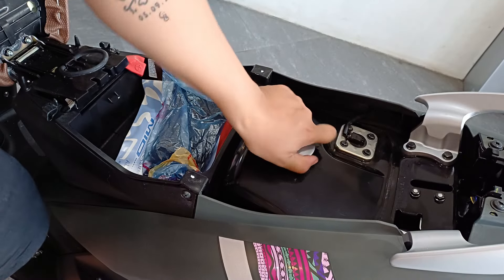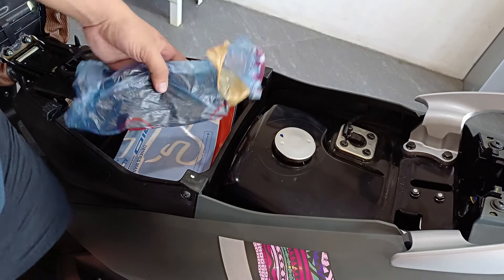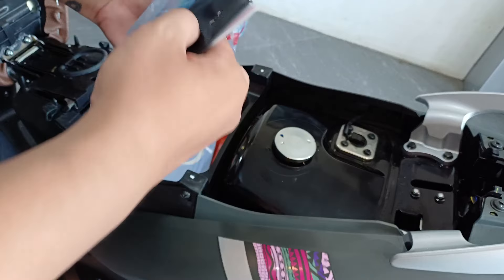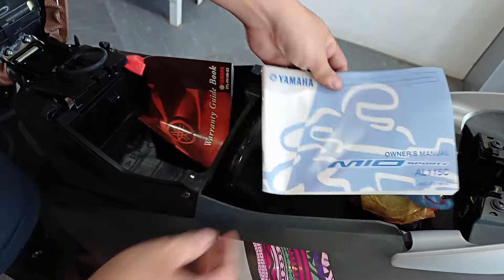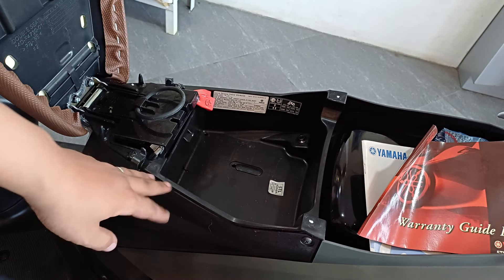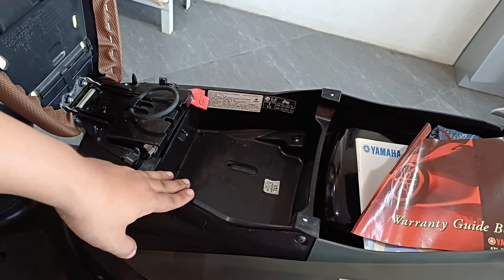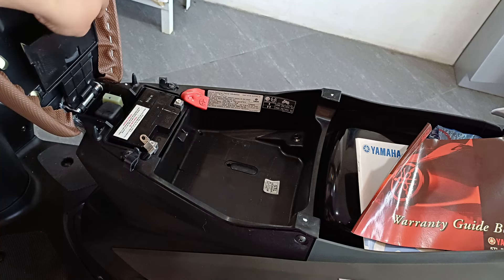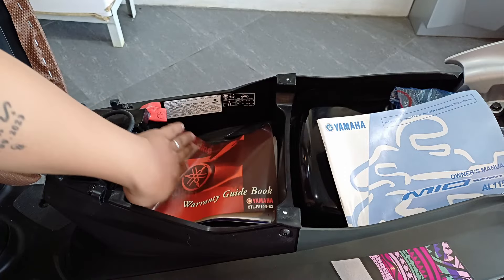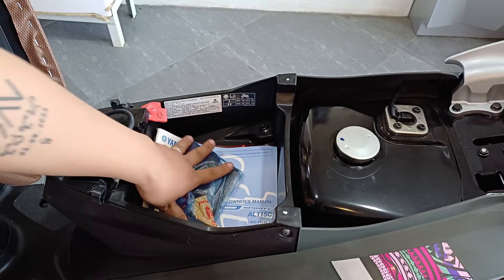Ito yung gas tank niya, at meron itong capacity na 4.1 liters. Ito yung laman ng U-box niya ngayon — lalagyan na ng tools, at extra fuse, yung owner's manual, then yung warranty guide. Maliit lang talaga yung storage niya, pero okay na rin naman kesa wala, at kaya pa rin naman niya mag-accommodate ng gamit, kagaya nitong laman niya ngayon. Nandito lang din sa tabi ng storage niya yung battery. Kung mga papel o mga maliliit na bagay lang naman yung ilalagay mo, enough lang naman yung space niya, at pwede ka pa nga maglagay ng iba.